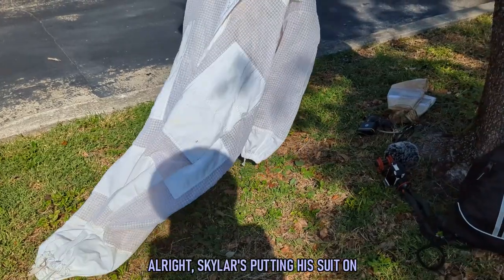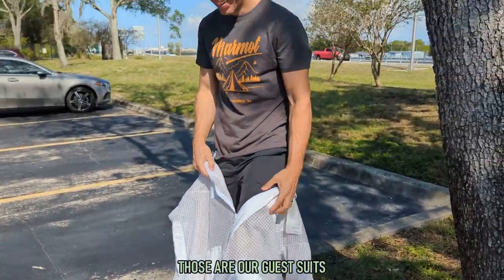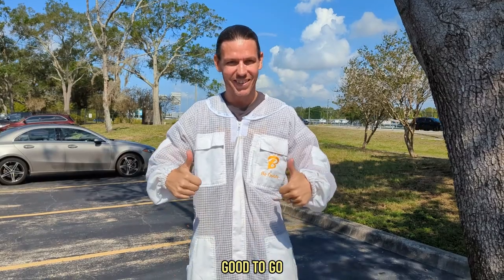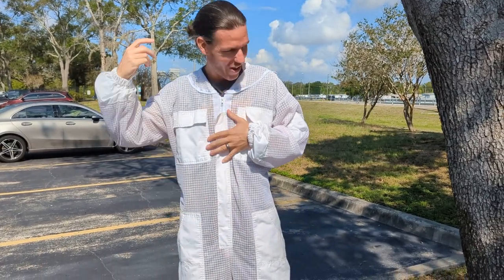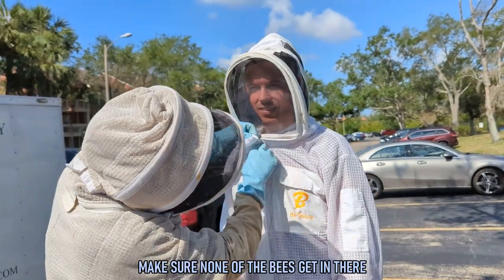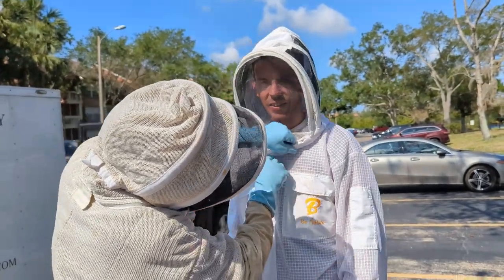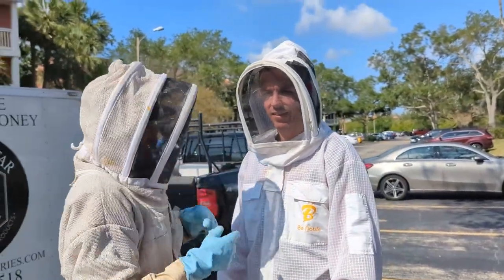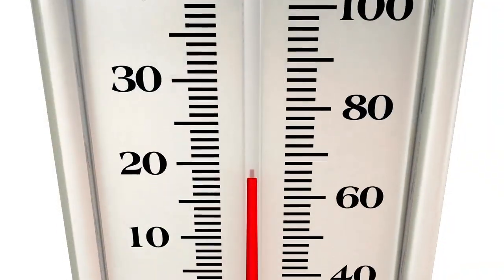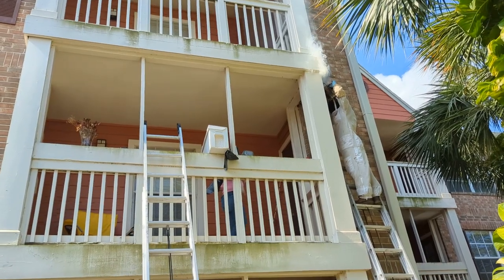Skyler's putting his suit on. Those are our guest suits so they get washed. Make sure none of the bees get in there. They do let air through — these ones are vented. And thank goodness the suits were vented because it was already in the upper 80s on this late morning in May.